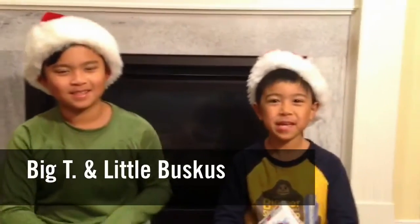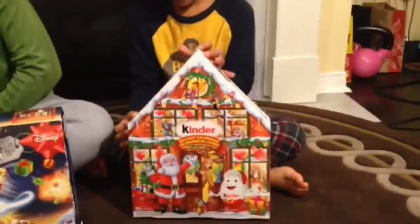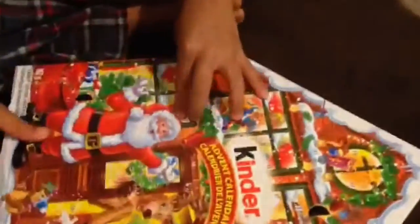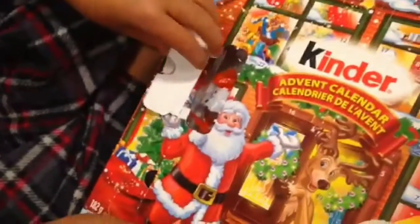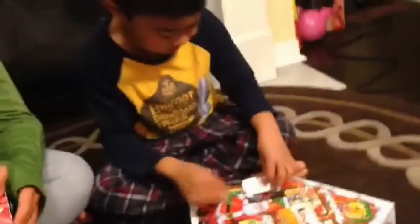I have here my special helpers — Big T and Little Buskes. Little Buskes has our Kinder Surprise and it's day number three. Go ahead and open it. And it's another delicious candy treat. Can I have it? Yeah, I wanna have it.